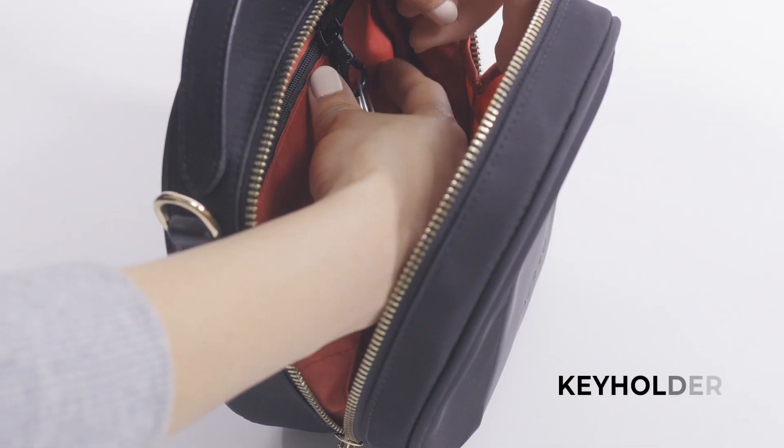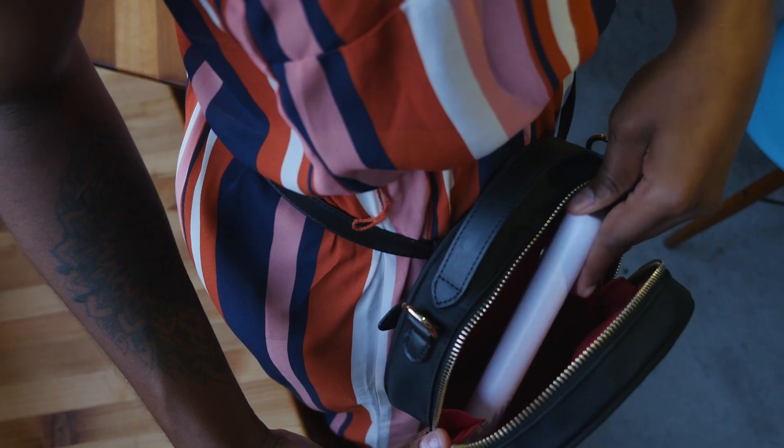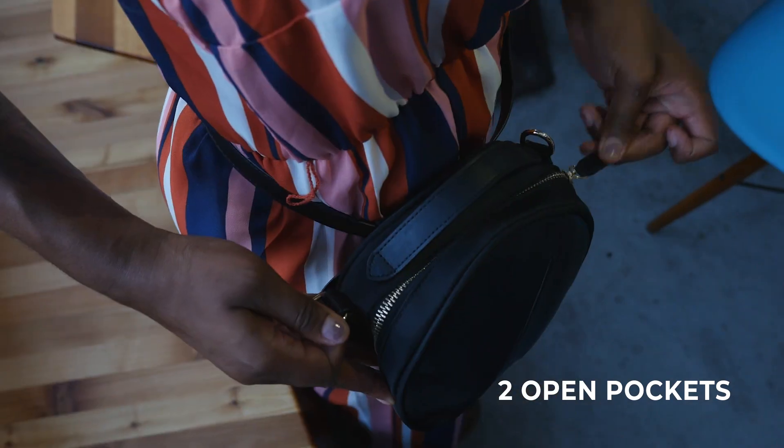The interior of the Kila includes a key holder, three pockets for your valuables and personal items, and ample room in the open space for your phone and accessories.